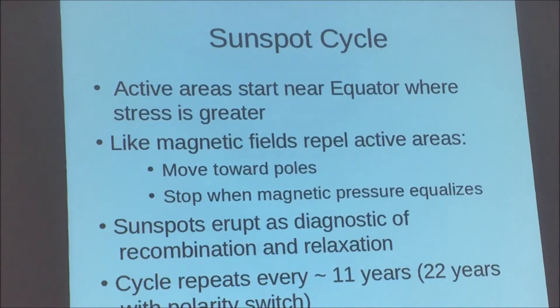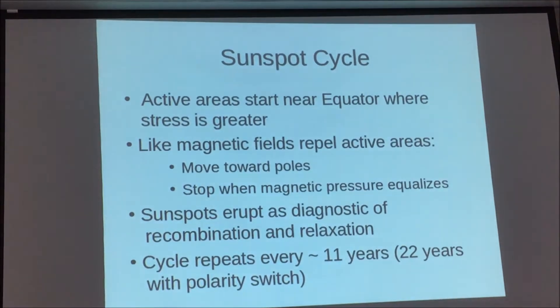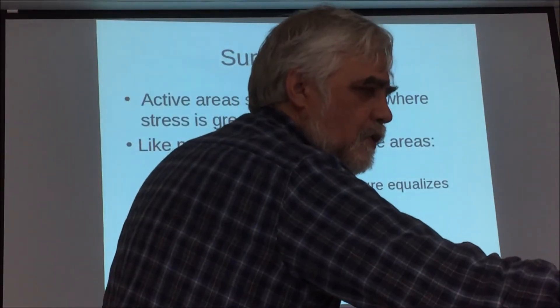Active areas start near the equator where the stress is greater, repel and move towards the poles. Sunspots are a diagnostic of the recombination and relaxation — they are not the cause of it, they're a diagnostic of what's going on. The cycle repeats roughly every 11 years, but it also flips the magnetic sign — what used to be north is now south magnetic pole. So it's really a 22-year cycle. There are arguments about whether you treat it as two 11-year cycles or one 22-year cycle; I think the 22-year interpretation is winning at the moment.